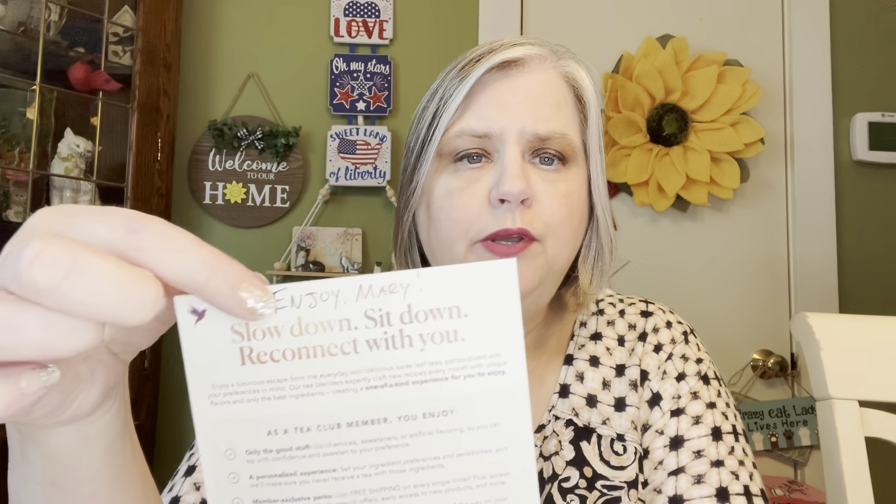So here is this card that says Plum Deluxe — 'Your monthly escape starts now. Welcome to the tea club.' And look — it's personalized to me: 'Enjoy, Mary.' So Andy is the founder and he actually is the one that emailed me and talked to me.